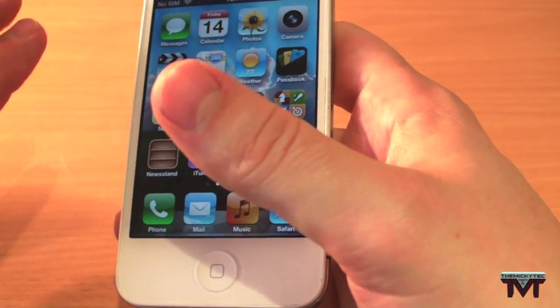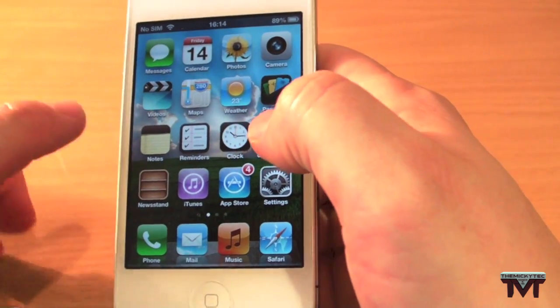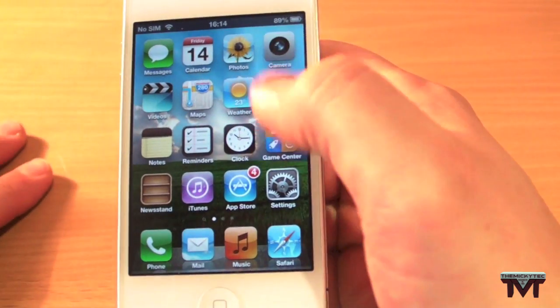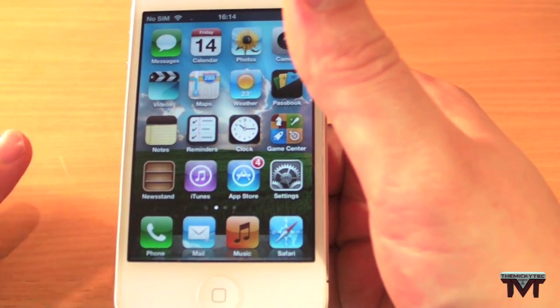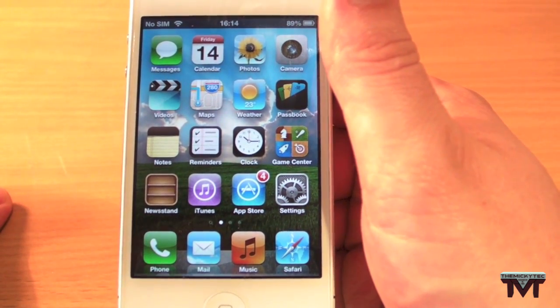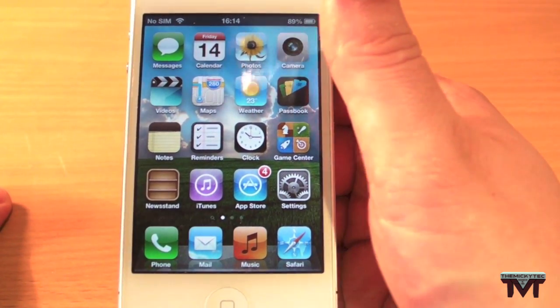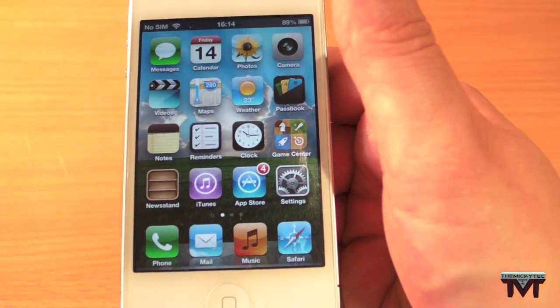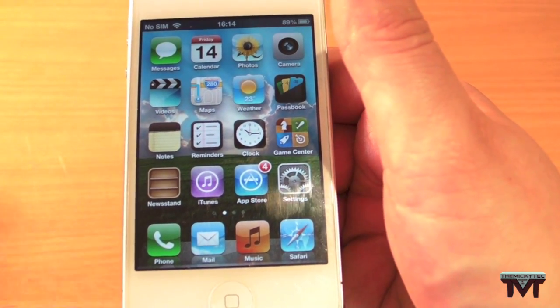You can also completely empty your first page on your springboard — you can take all the icons off and have an empty springboard. Since Apple doesn't do widgets, I'm not quite sure why you'd do that, but maybe Apple will bring widgets at a later date. I don't really see the point in it, but there we go.